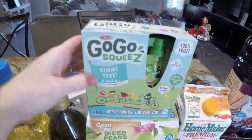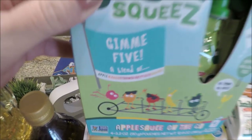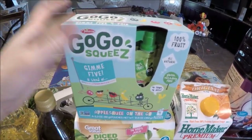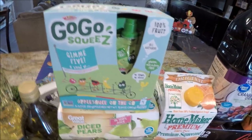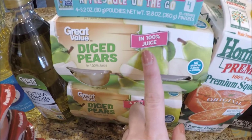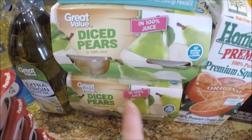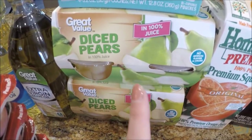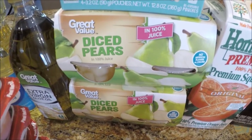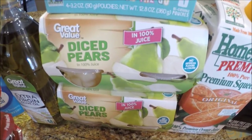Waylon likes the GoGo Squeeze — the 'Gimme Five' blend of apple, mango, strawberry, peach, and banana. This was on rollback for $1.99 instead of $2.50, so I grabbed a box since we were low. Trey loves canned pears in 100% juice — no artificial flavors or colors. It's one thing I love about Trey's sensory eating: he still eats things that are good for you. Me and the hubby don't like pears, but he loves the diced ones.